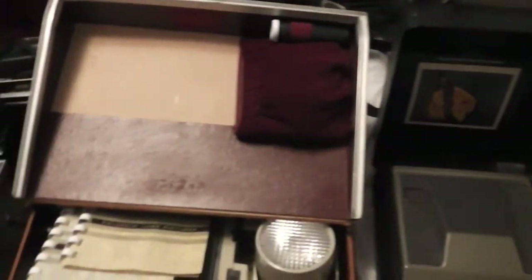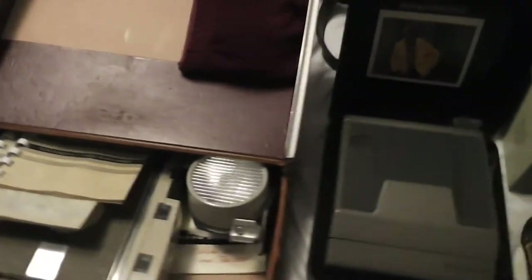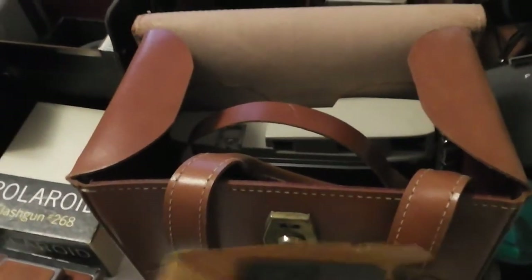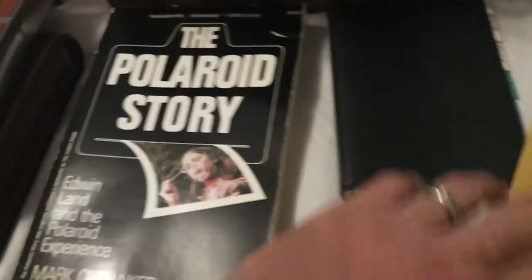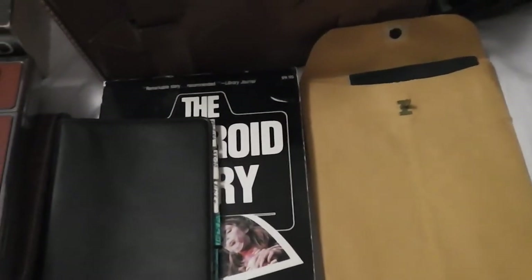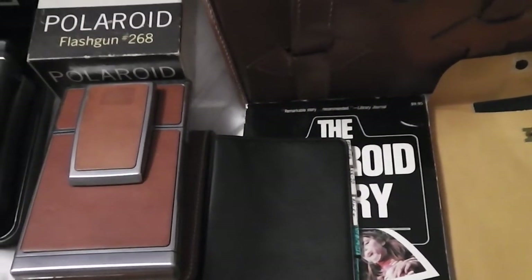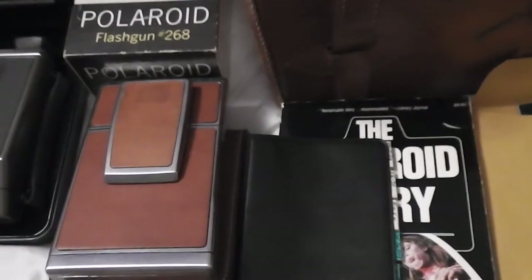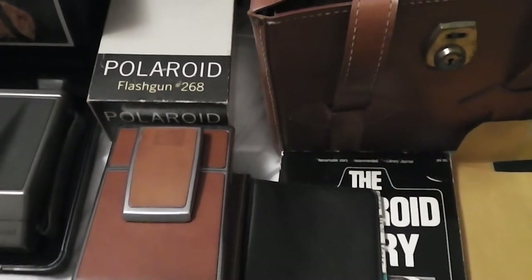He had it all on one table and wanted a hundred bucks for everything. I started going through it and we started talking. He knew what he was talking about and so did I, so we just started talking about cameras. He started talking about Edwin Land and how he was a big fan of the Land Polaroid camera — all that cool nerdy camera geek stuff. I didn't have much money on me so I said I'd go check out some other sales and might stop back. He said he'd make me a deal — how about $75? I said I'd think about it.